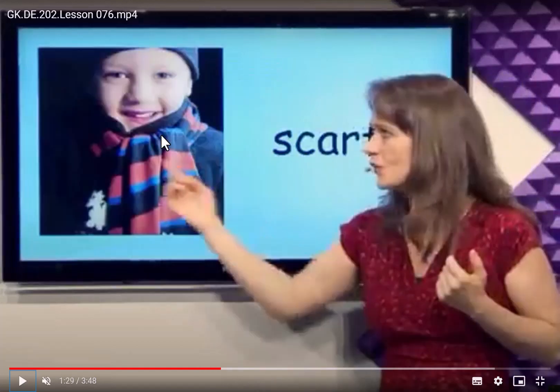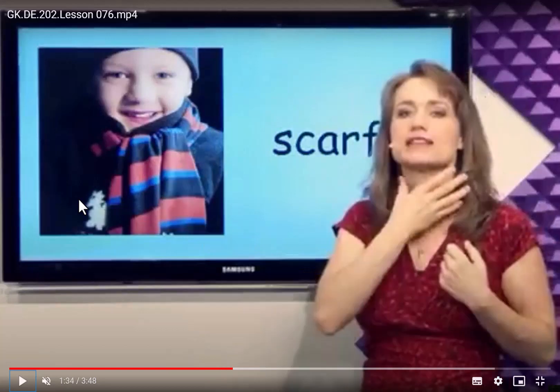What is this? Scarf. This boy is wearing a scarf around the neck. It's a scarf. This scarf helps keep us warm, right? And the scarf can have many different kinds. Some scarves are very soft and fluffy.